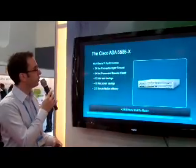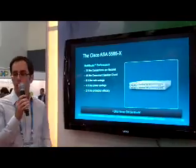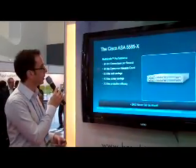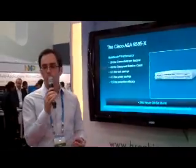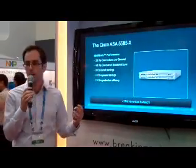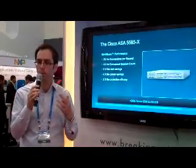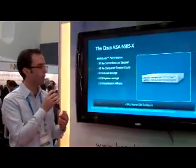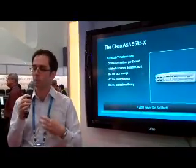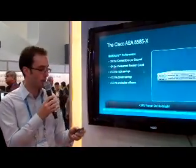To summarize: we have 2 times the connections per second versus competitors, about 4 times the concurrent sessions — which is really important with iPads and iPhones connected — 8 times the rack savings, and 4 times the power savings. For IPS functionality, our efficacy is considerably better as well, because this is a full-blown IPS capability — not a stripped-down, dumbed-down solution with a limited number of signatures or limited connectivity capabilities. Full-blown IPS. Our efficacy is considerably higher.